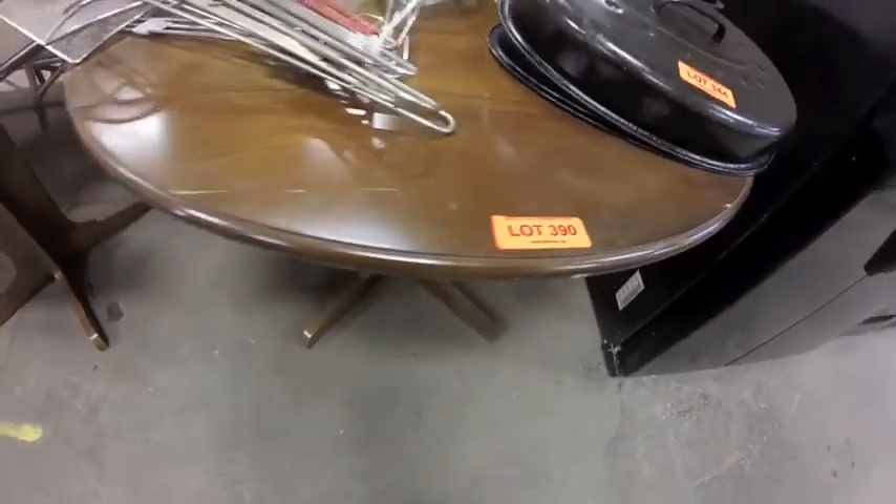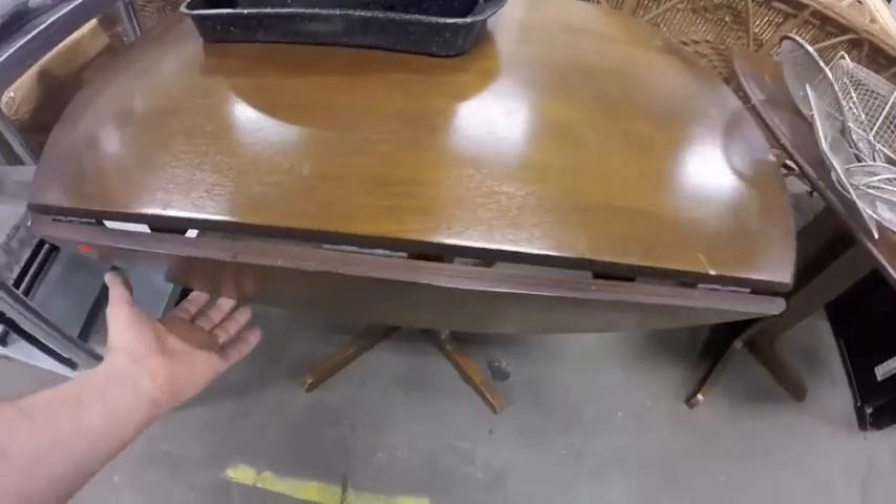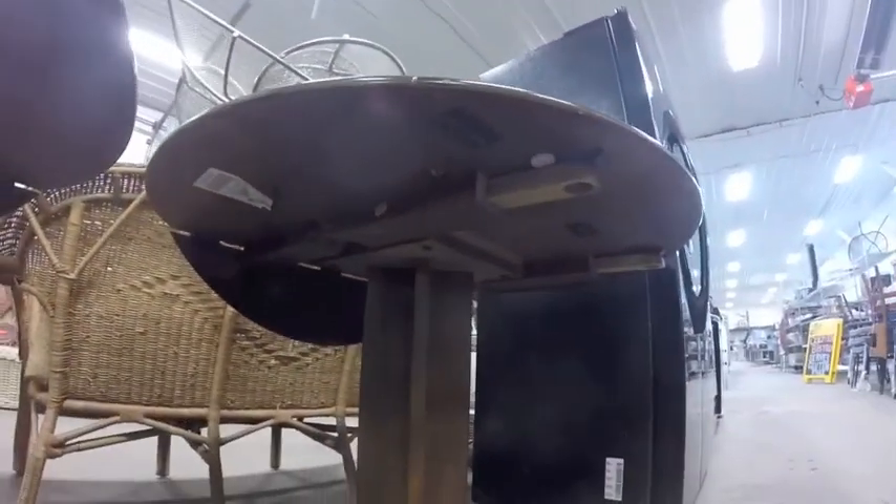Lot 390 is this pair of drop-leaf tables — quite nice, old style — I mean really old style — but in excellent condition.